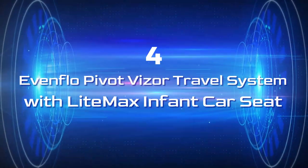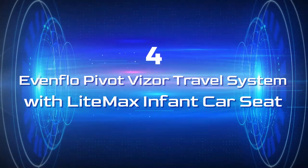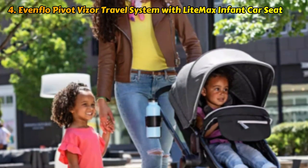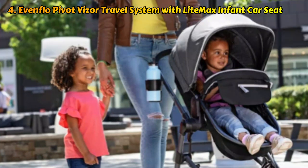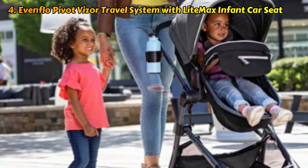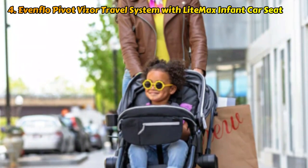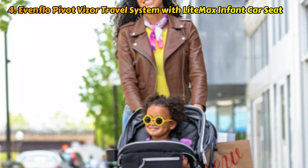Let's switch to number four, the Evenflo Pivot Visor Travel System with LightMax Infant Car Seat. The Pivot Travel System's adaptability and versatility have won over all of our testers. You can face your baby in any way while using any of three options — a rolling bassinet in carriage mode, a car seat carrier, or a standard stroller. The LightMax Infant Car Seat has a privacy shade that can be attached to both the stroller seat and the car seat.